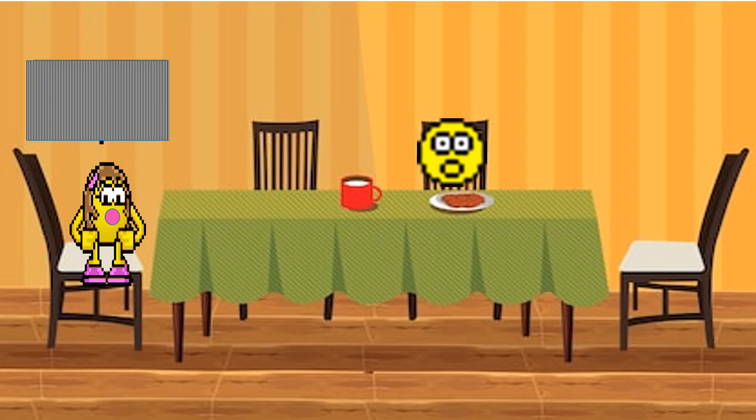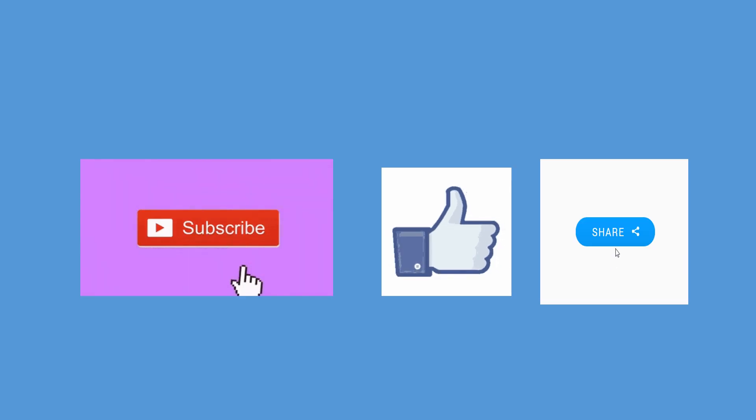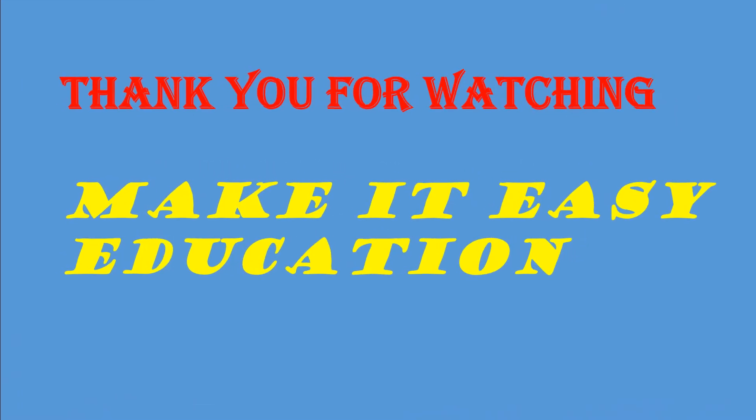Hereafter I will not be scared when I have hair fall. Don't forget to subscribe, like, and share the video. Thank you for watching — Make It Easy Education.